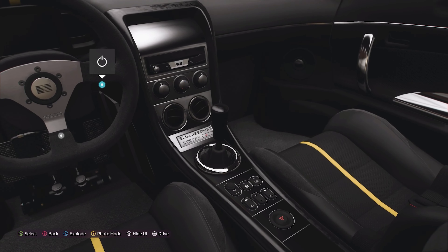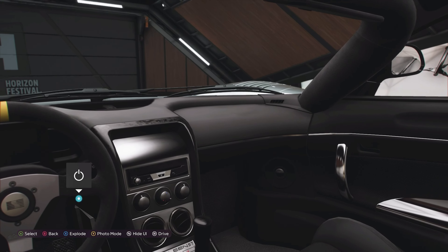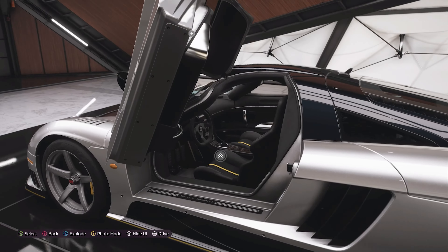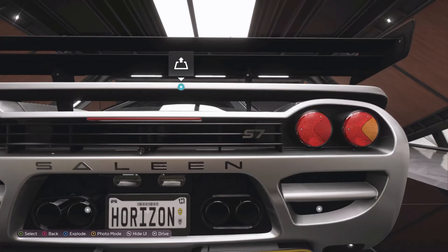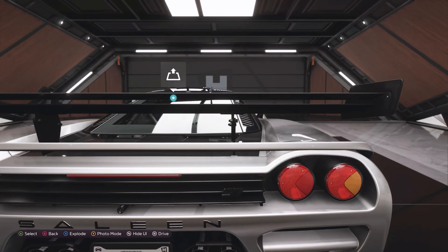It's got aircon, it's got powered windows, and it's also got a backup camera, because I don't think the rear view visibility is going to be all that good, especially now that it's got that giant rear spoiler on it. You can see the rear camera here between the L and the E on Saleen — it's quite discreet.